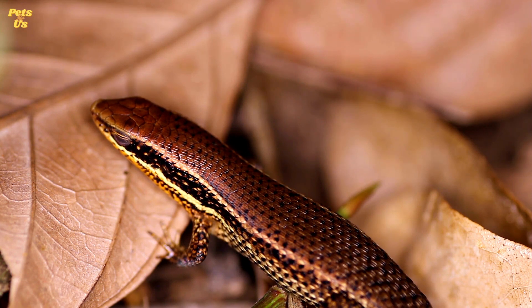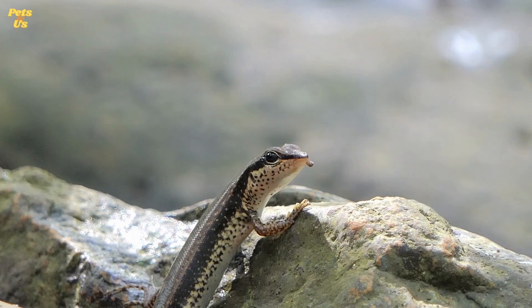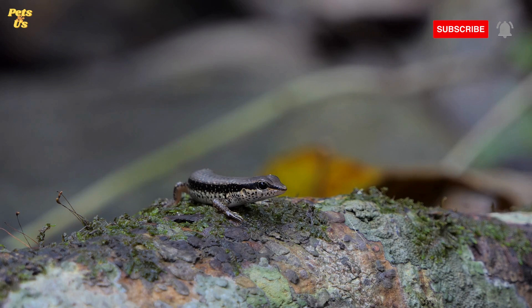Number 6. The female pale flecked garden sunskink has a yellow, almost orange tinge to her underside. However, the males have a light gray tinge to their underside. Number 7. Skinks have no prominent teeth to harm larger predators, yet for smaller prey they hold small, sharp teeth which can easily slice.